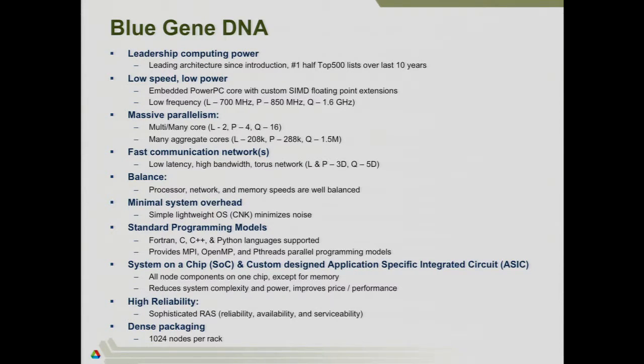The original Blue Gene L was two cores per node, P was four, and the Blue Gene Q is 16. Looking at the largest L, P, and Q systems, you end up with many aggregate cores — the L had 200,000 cores, which was amazing back in 2004. The largest Q system at Livermore has 1.5 million processor cores. So if you want to run on the whole system, you have to find a way of expressing parallelism at over a million MPI ranks or tasks.